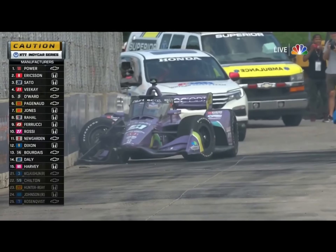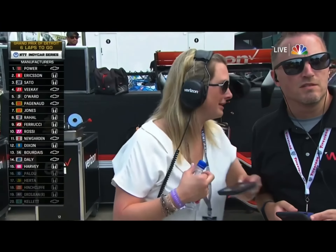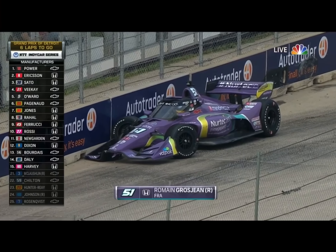Oh, we're going to get a restart. Such a good weekend, so many good drives, and now the field is going to be brought together. And Liz is like, are you serious? It's going to stack everybody up.